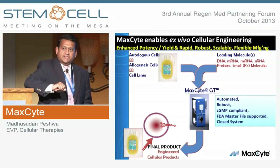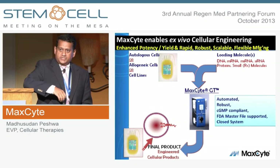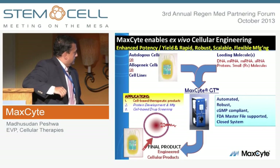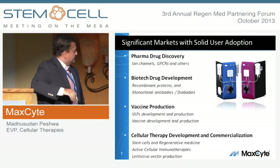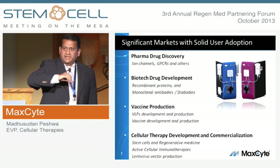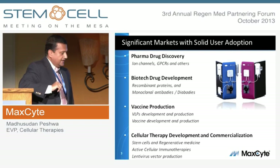Our goal in utilizing this platform is essentially twofold: we want to be able to enhance and customize the biology of a cell for a given therapeutic indication, and we want to take away the scale-up risk with translational, clinical, and commercial development of cell and gene-based therapies. We use this technology platform in cell therapy, drug discovery research, as well as protein and vaccine production. I'm going to focus on the aspects relevant to cell therapy development and commercialization.